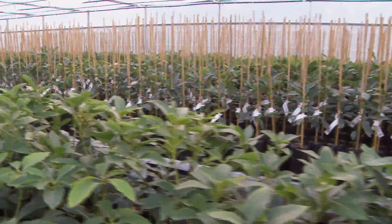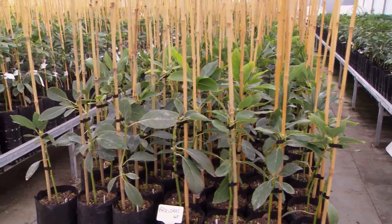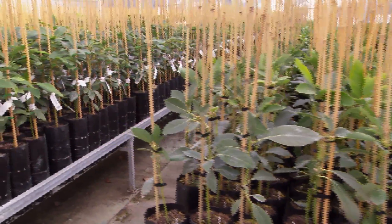There are two nurseries producing clonal rootstocks, and we're the only one using this particular technique, which opens up the potential for export markets. There's another nursery in South Africa using the same technique. If we aren't going to send it overseas, we plant it into a PB10 bag — this size here — and grow it on for a local orchardist.